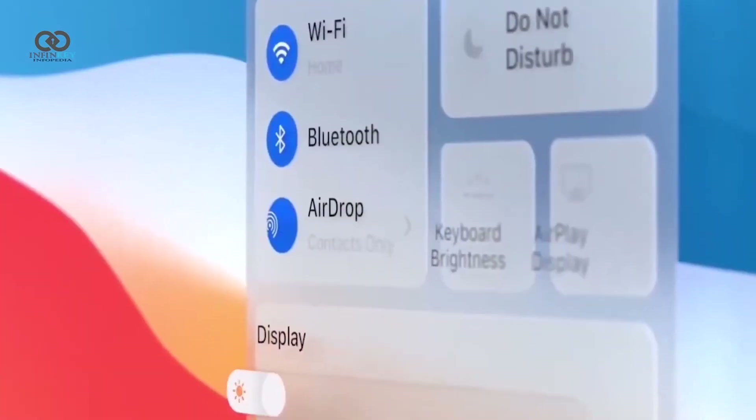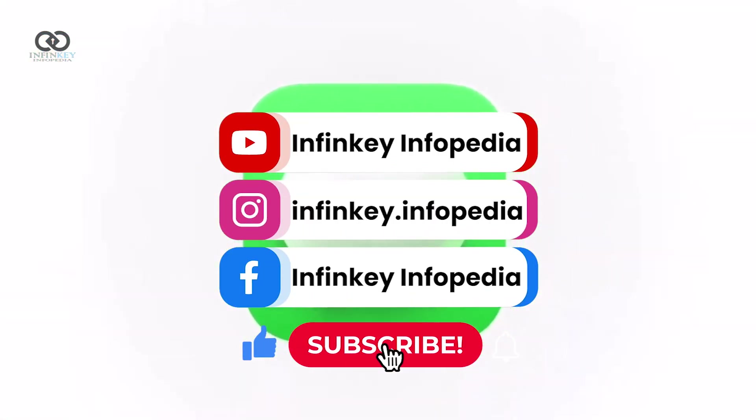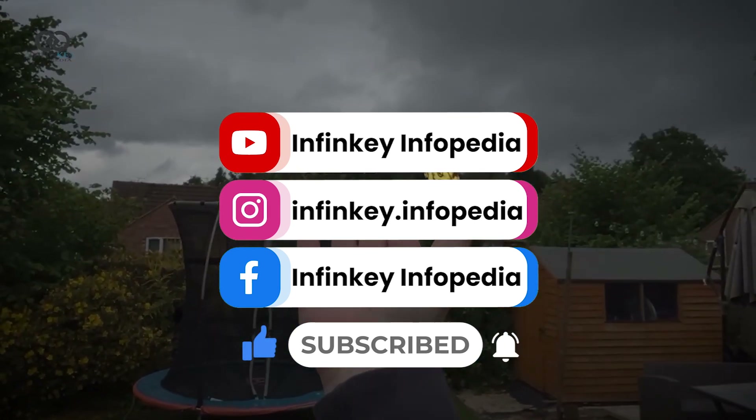That's it for this update. If you found this helpful, don't forget to hit that like button, subscribe for more iOS news, and ring the bell so you never miss an Apple update. We'll be back soon — see you then.